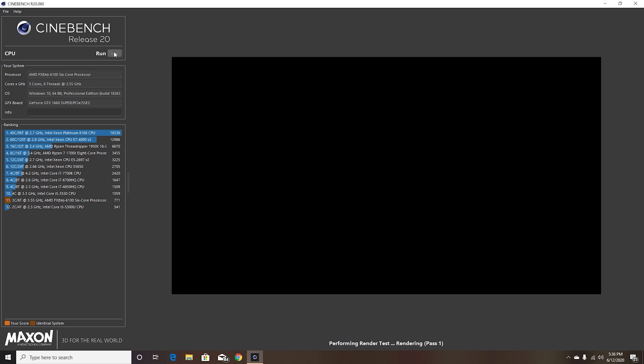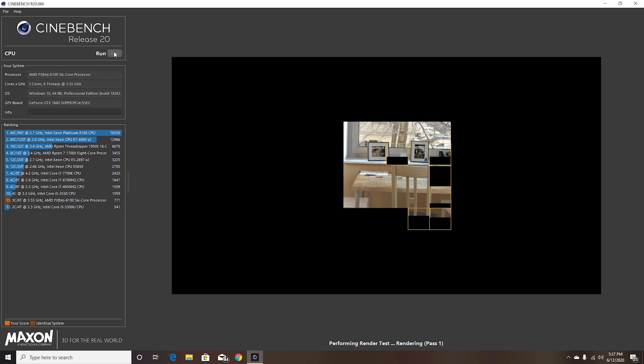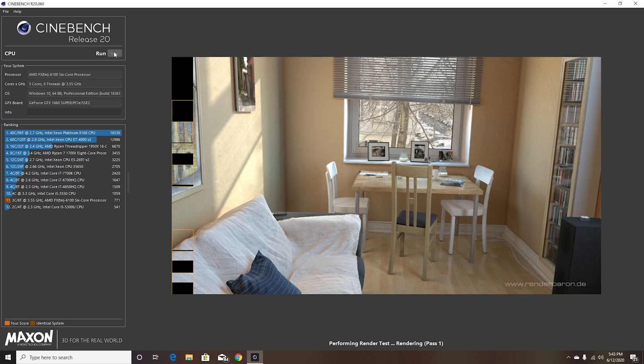This wouldn't be a benchmarking video without Cinebench R20, but the AMD FX6100 really shows its weakness here. The FX series was never really good at single-core performance, so this is where it really didn't do very well. It's finally done and you'll see the abysmal score of just a little over 700 points.